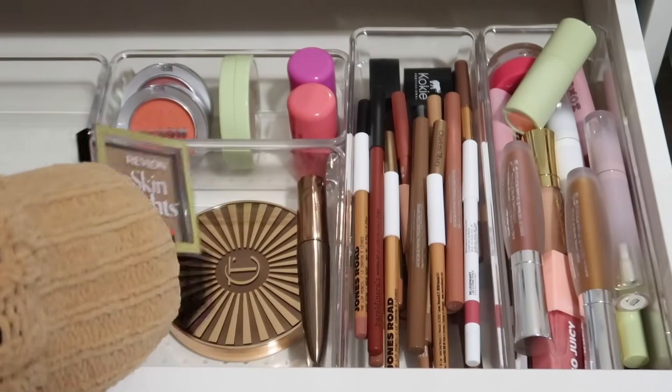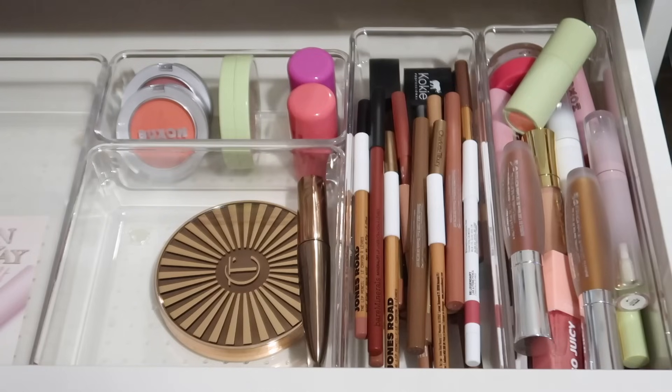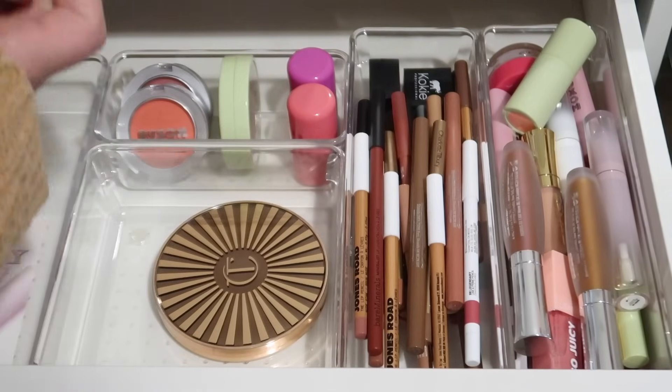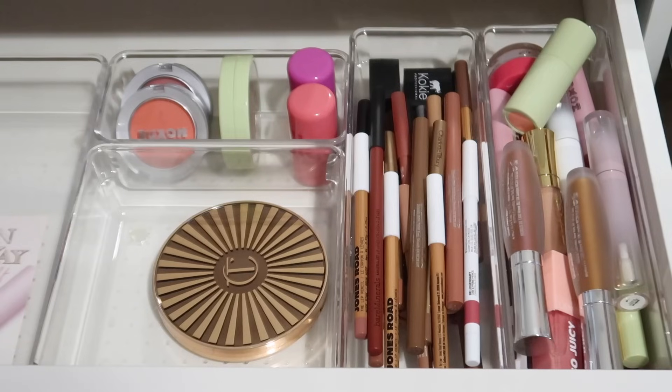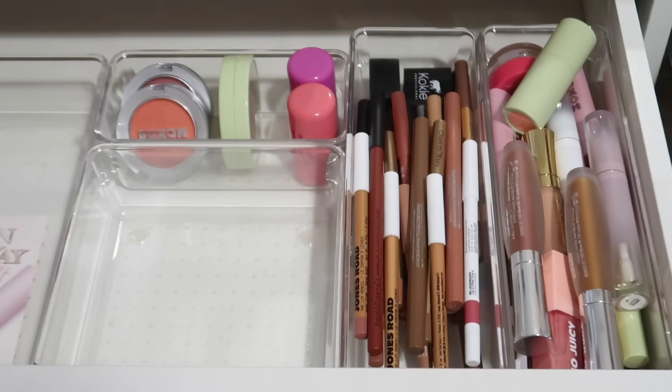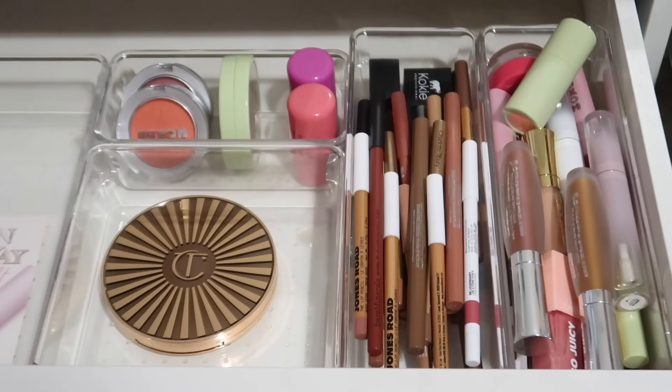For bronzer, I have this Revlon Skin Lights Bronzer — I got some good use out of that and we're transitioning to fall now so I want something a little less shimmery, so it's going back. The Charlotte Tilbury contour stick I'm also putting back — I got a ton of use out of that. And then this one from Charlotte Tilbury — the Beautiful Skin Sunkissed Glow Bronzer, which is basically like a putty bronzer — is really pretty and blends out nicely, so I think I might keep that in here.